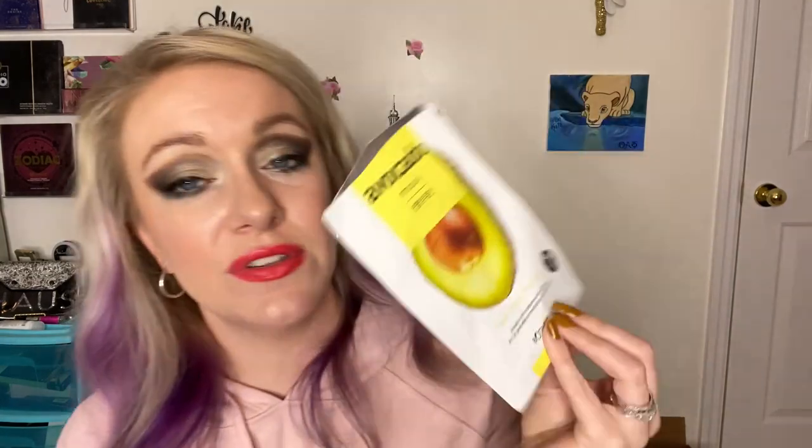This is a contact solution by Blink Revitalens — I think this is my husband's favorite so it's what he buys. He does all the grocery shopping and this kind of shopping, so this is what he gets us and it works.